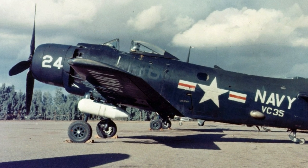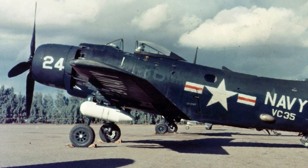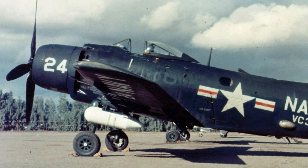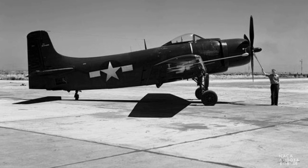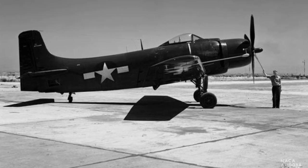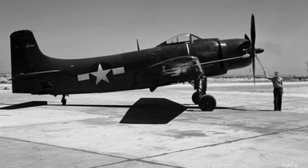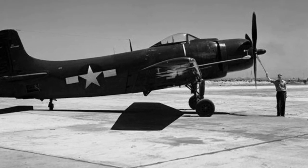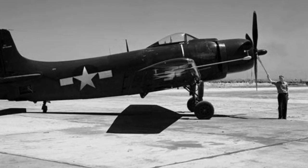The development of the Skyraider started during World War II. A new carrier-based, long-range torpedo bomber was needed. Prototypes were ordered from Douglas Aircraft Company in July 1944. The prototypes were designated XBT-2D1, and one of them made its first flight in March 1945.